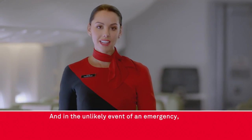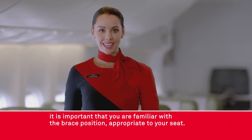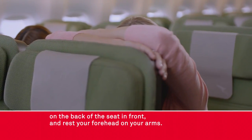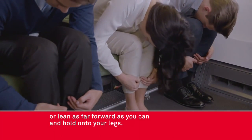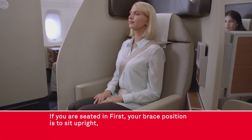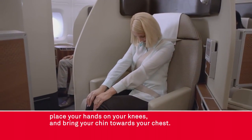In the unlikely event of an emergency it's important that you're familiar with the brace position appropriate to your seat. If you can reach the seat in front of you, brace by folding your arms on the back of the seat in front and rest your forehead on your arms. If you can't reach the seat in front of you, put your head on your knees or lean as far forward as you can and hold on to your legs. Keep your feet firmly on the floor to prevent them from moving forward. If you are seated in first, your brace position is to sit upright, place your hands on your knees and bring your chin towards your chest.